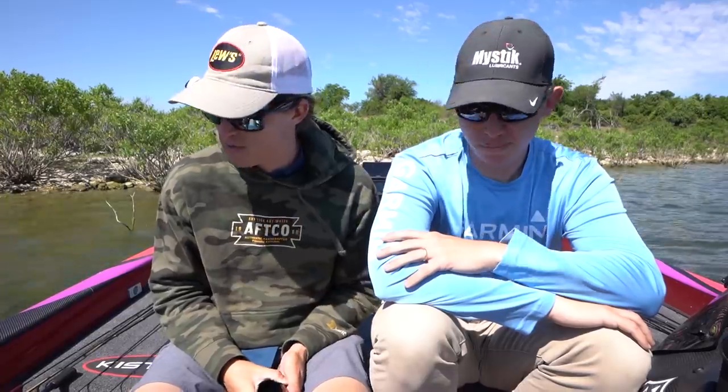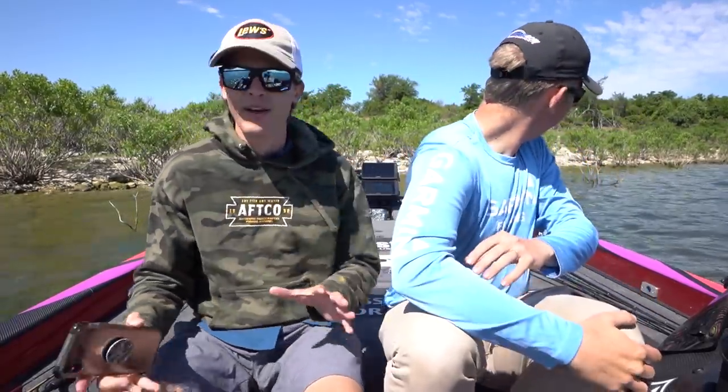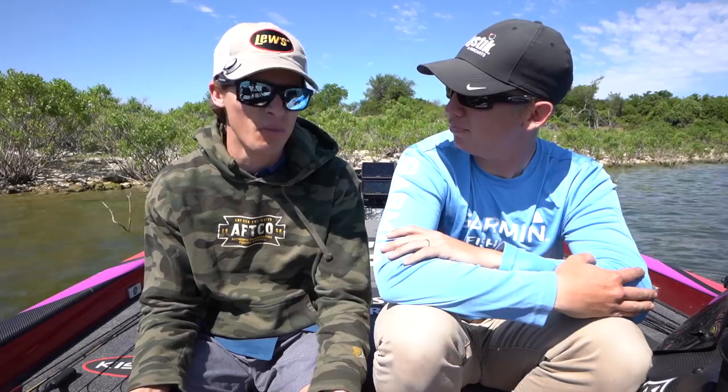Now let's talk about lures for the shad spawn. If you look at our deck right now it is mostly shades of white — white, gray, and chrome — because shad really only come in one color. If you're trying to imitate the baitfish those bass are eating, you have to throw something that matches that. So let's talk about the main categories of lures that work best during this time of year.